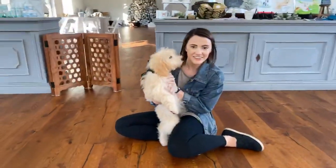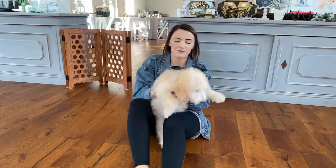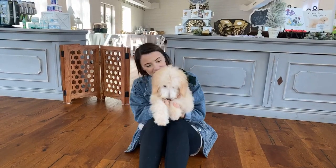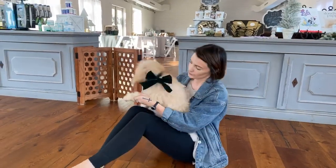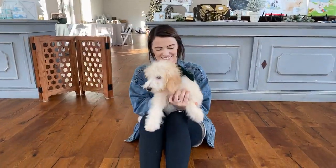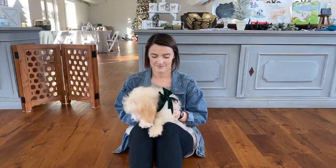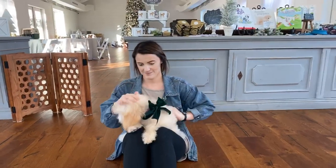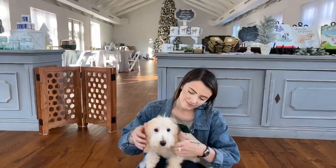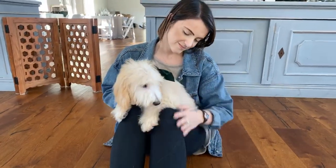Hey everybody, Ashton here at the Chapel Barn with our puppy of the day. You've probably seen her before — this is Holland the happy twoodle! She's so cute, isn't she? I'm Sherry, here behind the camera today. We want to introduce you to her because she's just so sweet. Look at her markings and her coloration — it's a beautiful ultra cream with some little champagne tips.